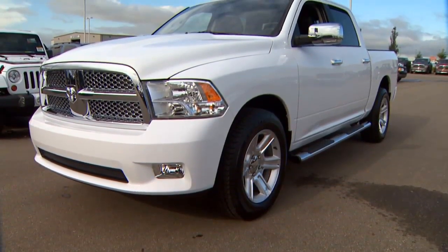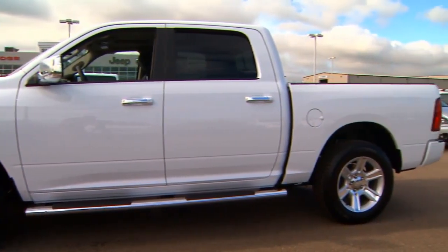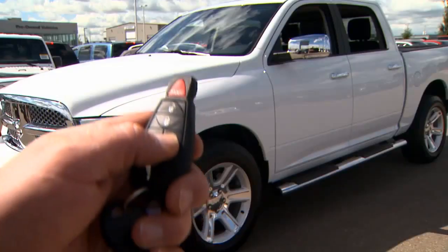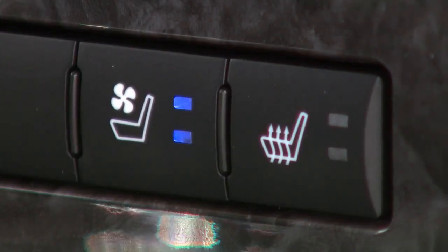So basically they took our top model and added even more features. I'm just going to talk about the additional features, but don't forget this truck is already a Laramie, so it's packed with goodies like touchscreen nav with Bluetooth, remote starter, backup camera, power adjustable pedals with memory, heated steering wheel, front ventilated and heated seats and rear heated seats.